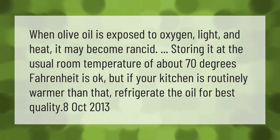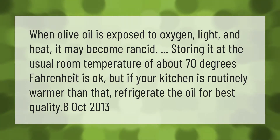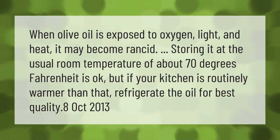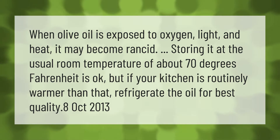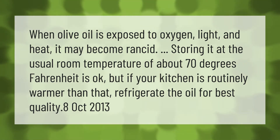When olive oil is exposed to oxygen, light, and heat, it may become rancid. Storing it at the usual room temperature of about 70 degrees Fahrenheit is okay, but if your kitchen is routinely warmer than that, refrigerate the oil for best quality.